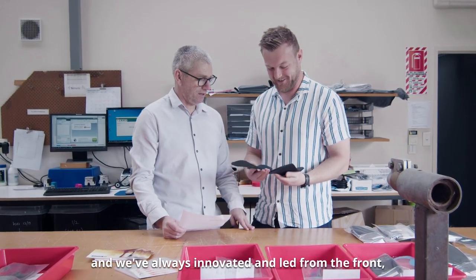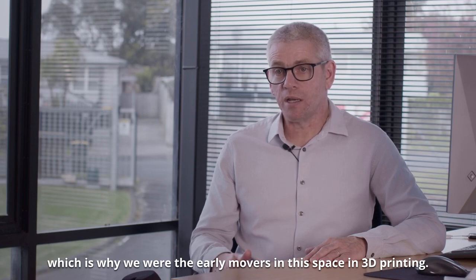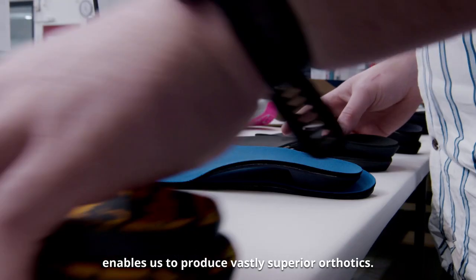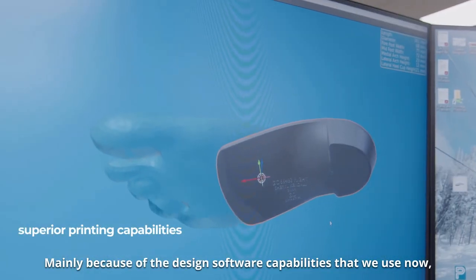We've always innovated and led from the front, which is why we were the early movers in this space in 3D printing. The Stratasys H350 printer enables us to produce vastly superior orthotics, mainly because of the design software capabilities that we use now.